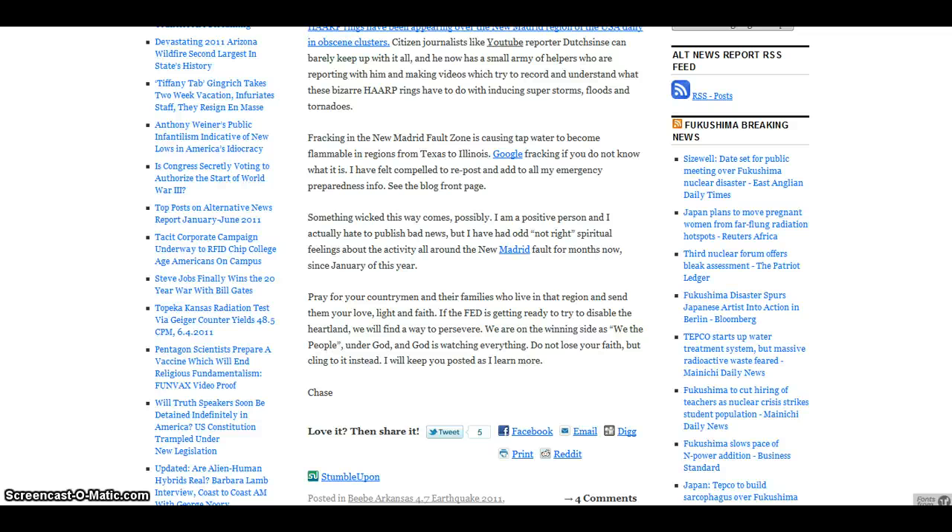It ends by saying: pray for your countrymen and their families who live in these regions right now and send them your love, your light, and your faith. If the Fed is getting ready to try to disable the heartland, we will find a way to persevere. And that's true — we will persevere through this.